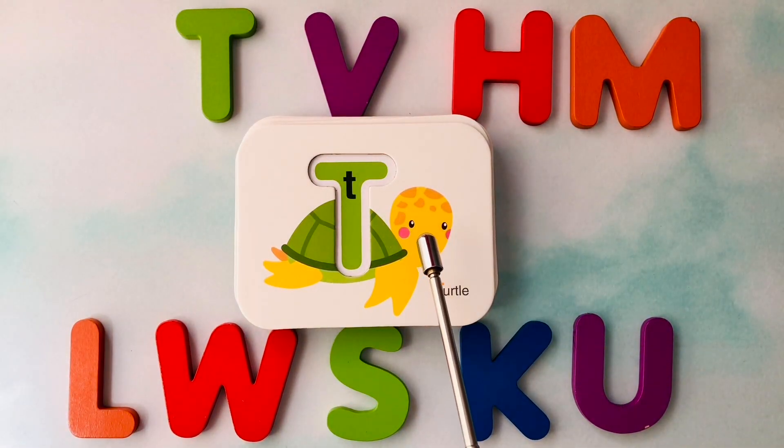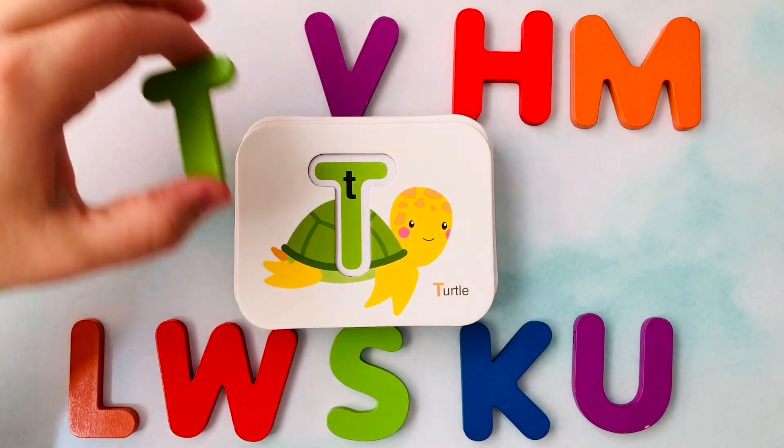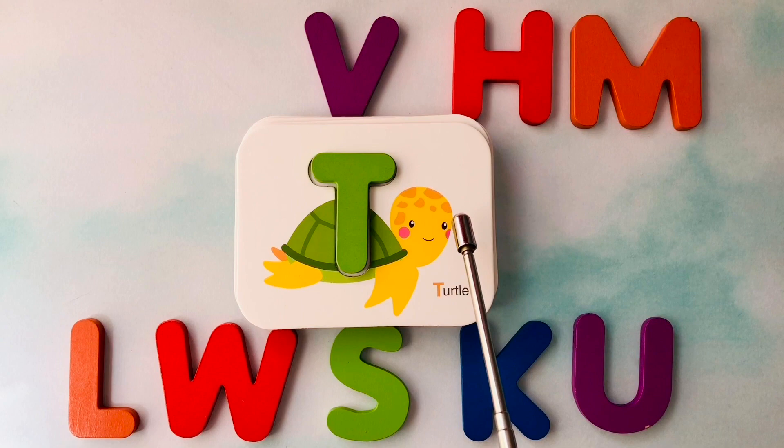This is a turtle. Turtle starts with the letter T. This is the letter T. T is for turtle.